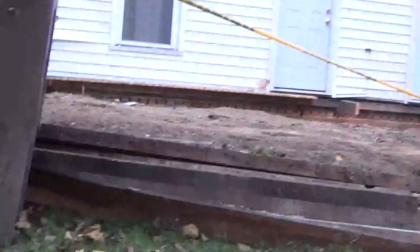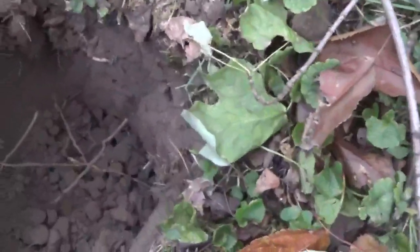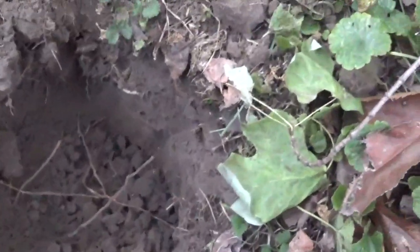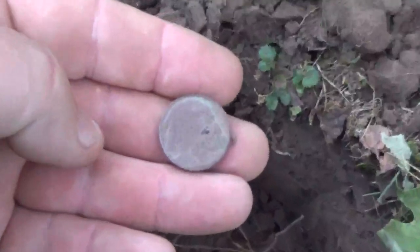Alright guys, I've moved on to another spot. The owner of this house right here called me and said they tore the front porch off. I didn't find much under there, but I did find several silvers in this yard. I've come back now digging some nickel signals, and I had a deep scratchy nickel signal and pulled a buffalo nickel out.